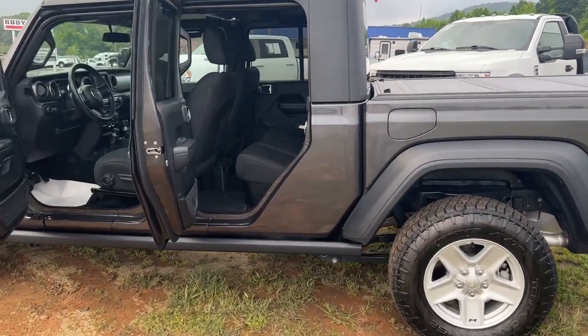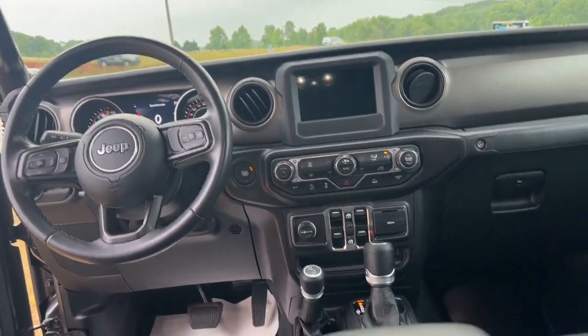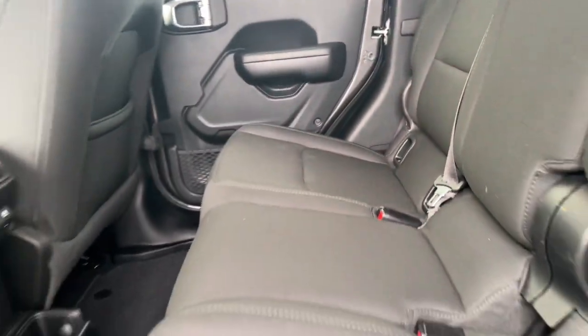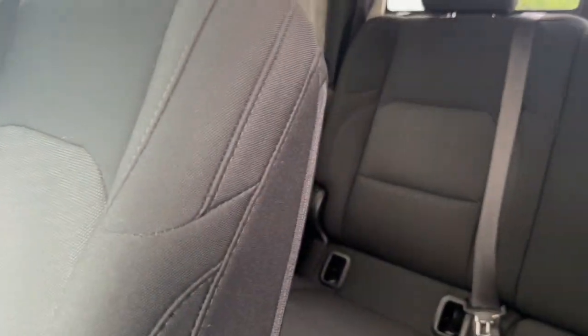The following are some of this vehicle's highlighted options: Apple CarPlay and/or Android Auto, keyless entry, satellite radio, keyless start, four-wheel drive, heated mirrors, fog lamps, V6 cylinder engine, backup camera, and steering wheel audio controls.